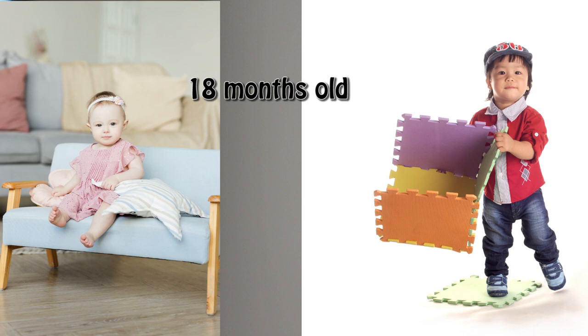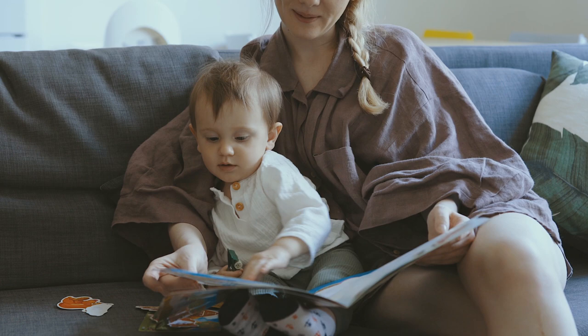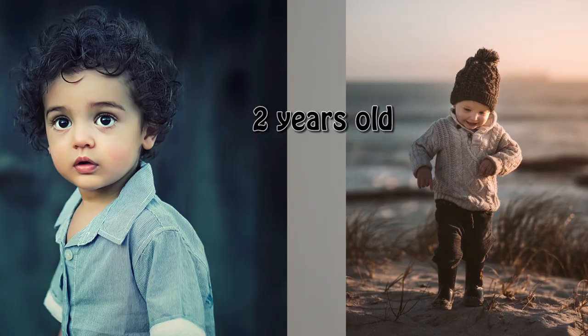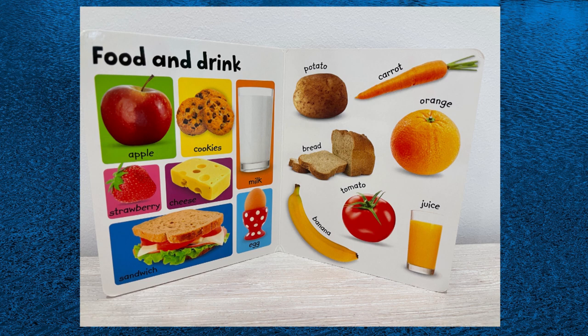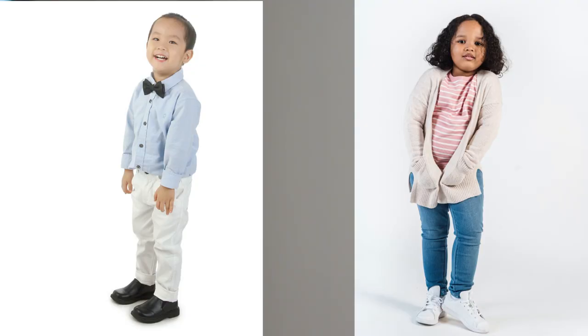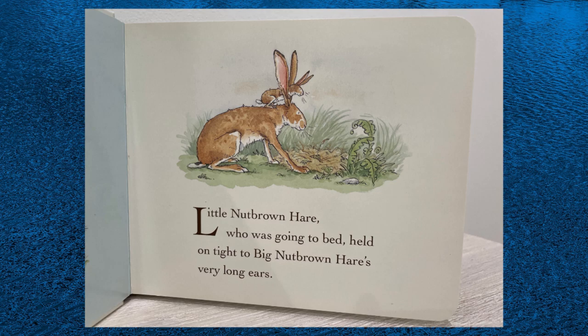If your child is 18 months of age, choose picture books with one or very few words on each page, or you may also use picture books without text. Children this age are still learning words, so we should focus on teaching them words first, then phrases. If your child is two years of age, choose a picture book that has a word or words, a phrase, or even a short sentence on each page. If your child is three to four years of age, choose a picture book that has a few phrases or one, two, or three sentences on each page.